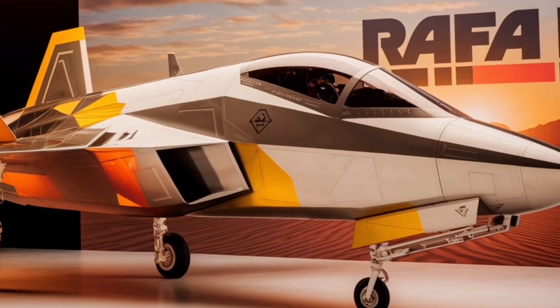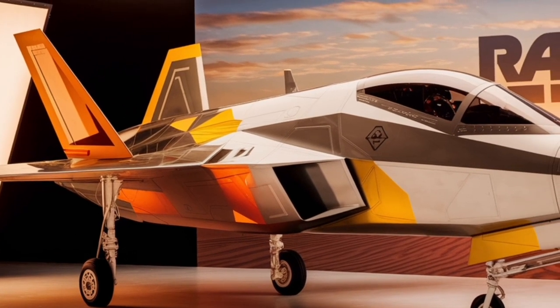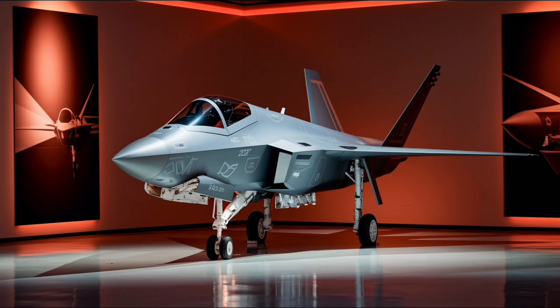It is capable of performing a wide range of missions, including air superiority, interdiction, aerial reconnaissance, ground support, in-depth strike, anti-ship strike, and nuclear deterrence missions.